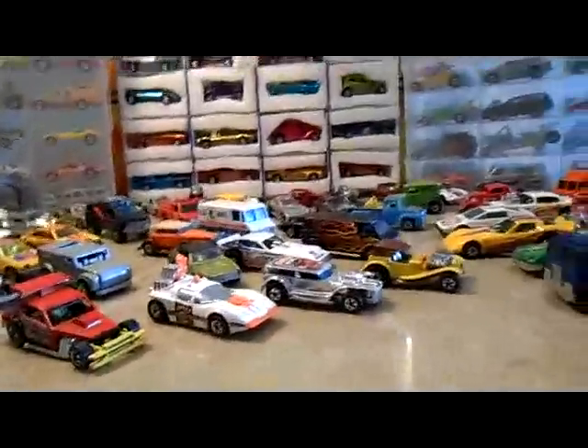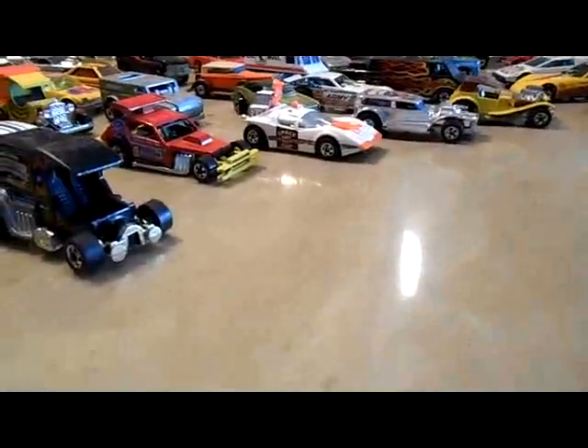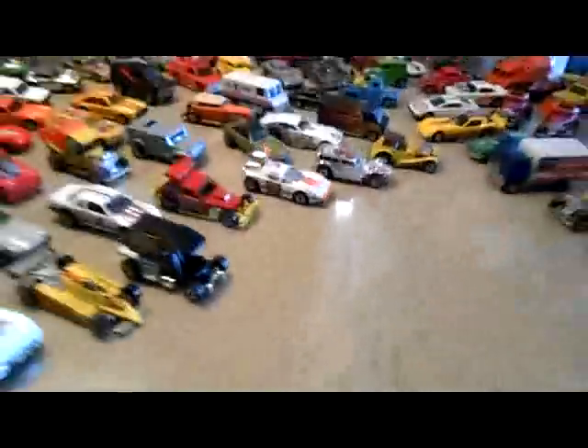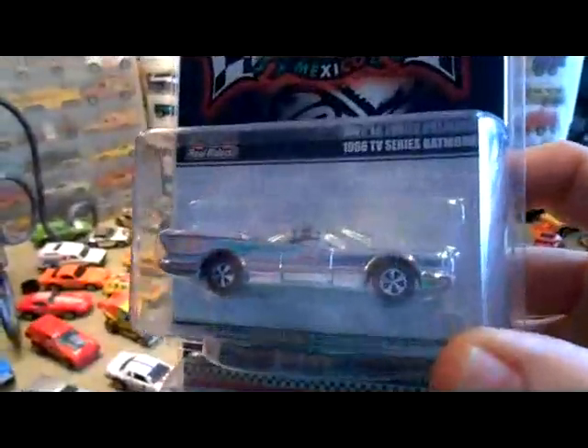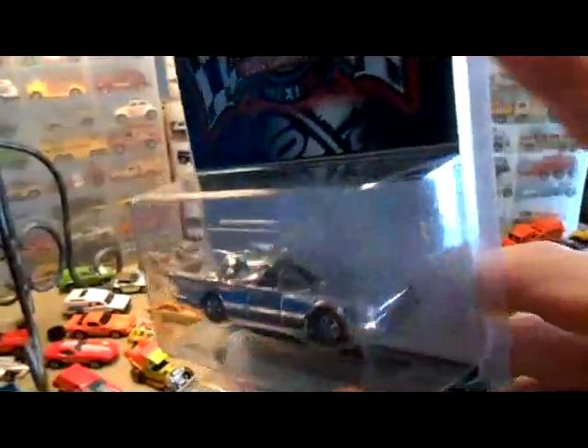I've got another little haul video. I hit the flea market the other day and ran into a buddy of mine and for 30 bucks picked up the Mexico Convention Batmobile. I had traded mine off for something I really wanted, so I've got another one now.